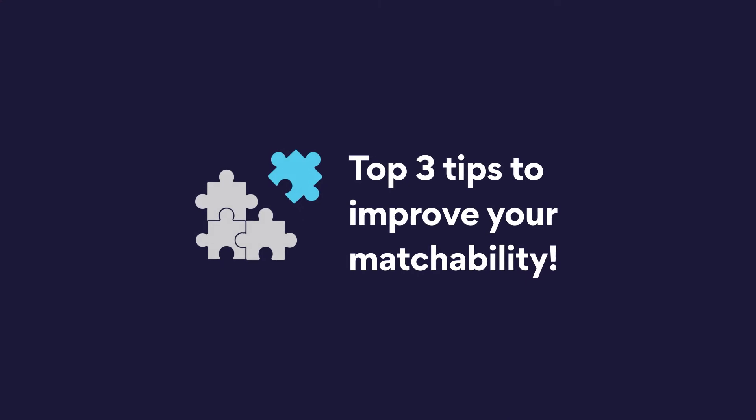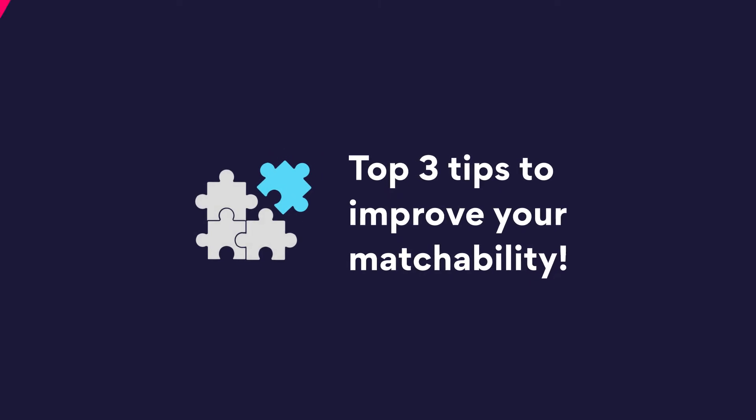But for everyone who is waiting to get matched, here are some tips to greatly improve your chances. Today, I want to share with you the top three tips to improve your matchability.